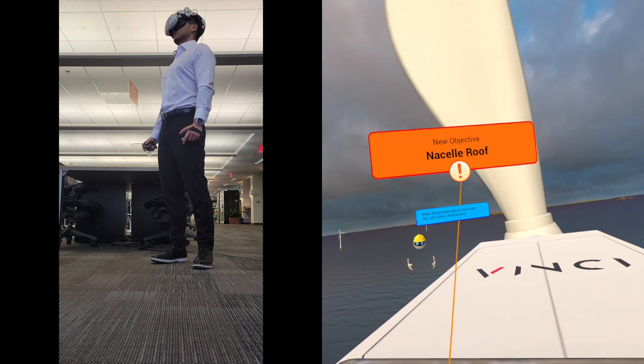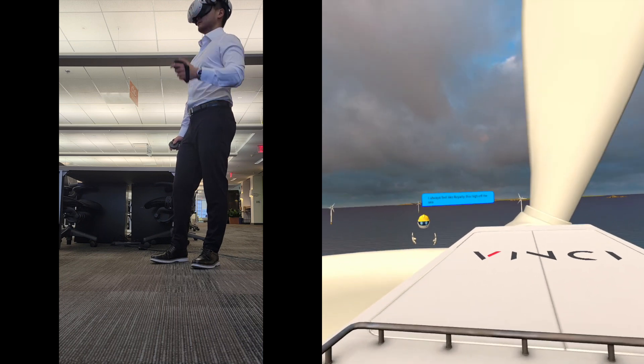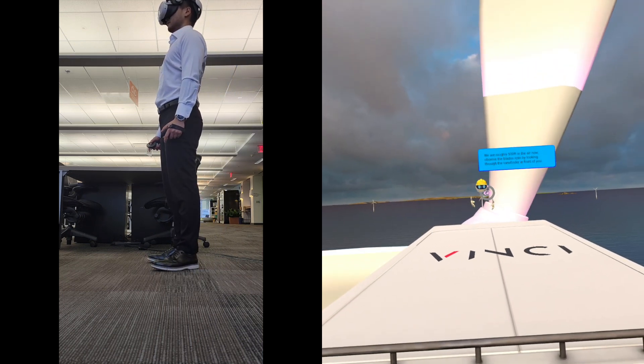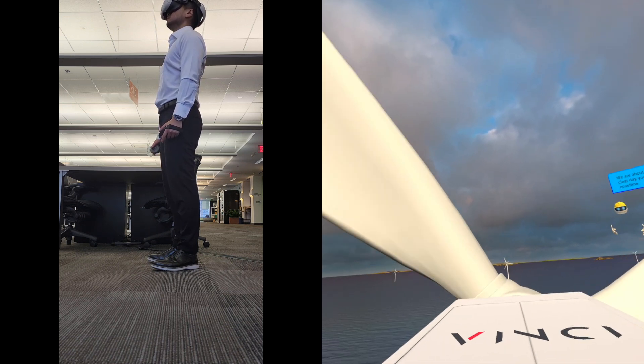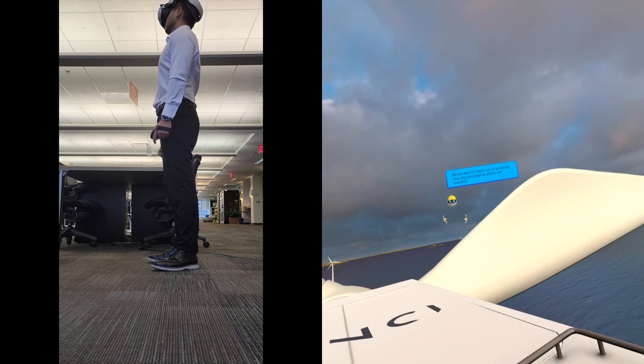Wow! We're pretty high up now, aren't we? Let's take a look around. I always feel like royalty this high up above the sea. We are roughly 500 feet in the air now. Observe the blades spin by looking through the viewfinder in front of you. We are about 27 miles out, so on a really clear day, you might be able to see the coastline.